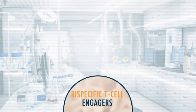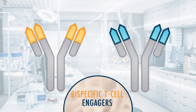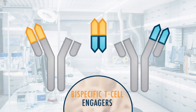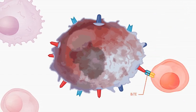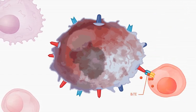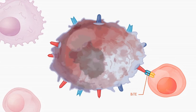Bispecific T cell engagers, or BiTEs, are made from two antibody fragments that have been fused together. BiTEs not only bind to a myeloma cell and an immune cell, but they also activate the immune cell, causing it to release substances that help it destroy the myeloma cell.